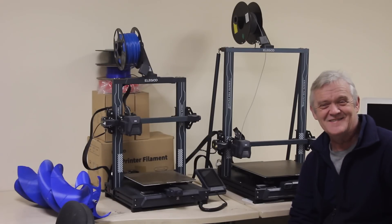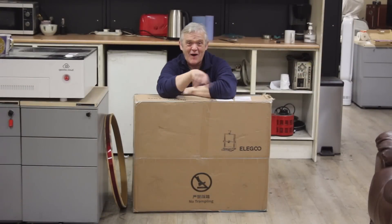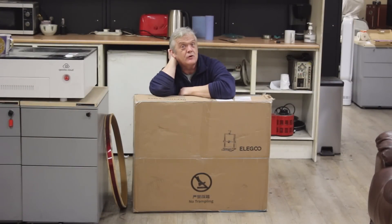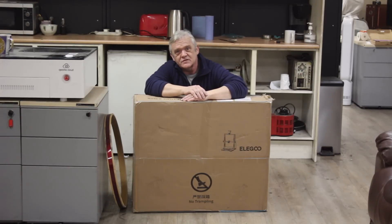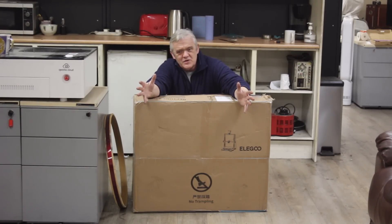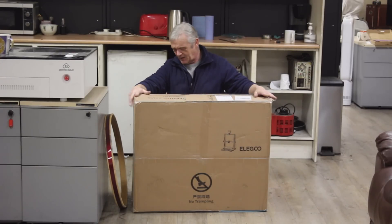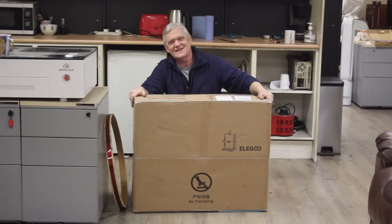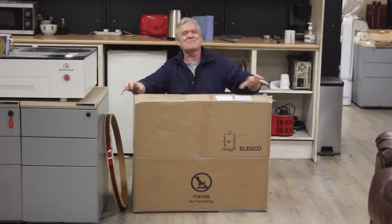What they did next was send me the Max — and here it is in its box. This comes in at about $430, and it's enormous. The build volume is 450 by 450 by 500 millimeters — that's half a meter. So it's almost half a meter by half a meter by half a meter. That's just huge. It's in its box because I wanted to take it out straight away, but I felt I ought to make a video of it. So let's get the box open.